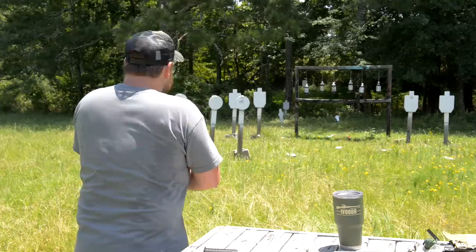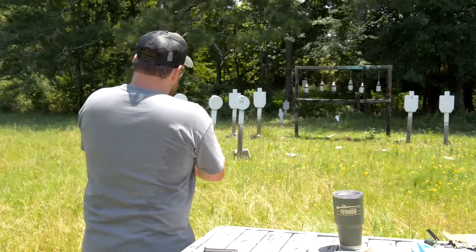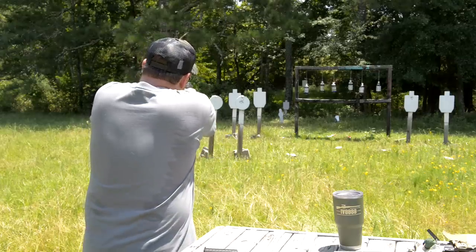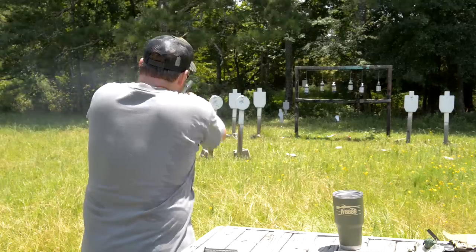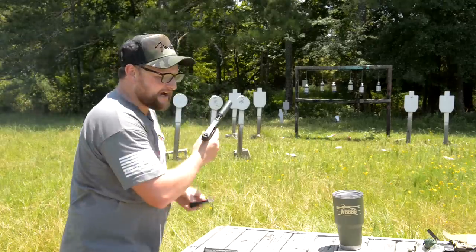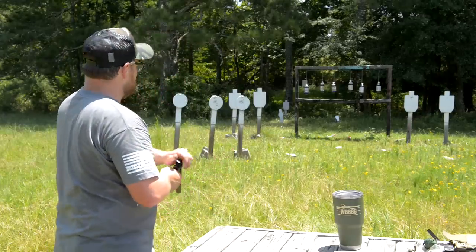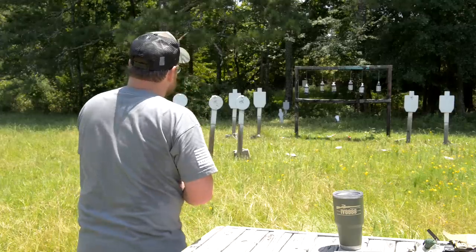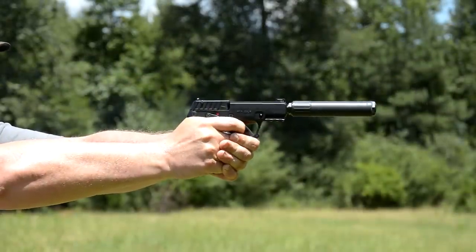Kel-Tec hit it out of the park with this gun. Every single person I've let shoot it has been just ridiculously happy with it. The accuracy is outstanding — it is a fixed barrel gun, so you get very reasonable accuracy. I'll try some longer range shots, and we'll take out our sodas here just for fun. I was rapping them out pretty fast, but what a great little trail pistol, trapping pistol.